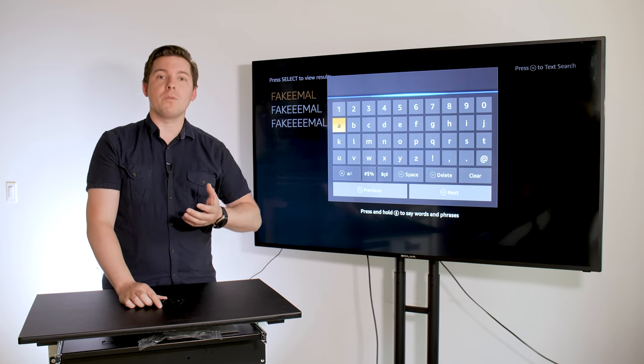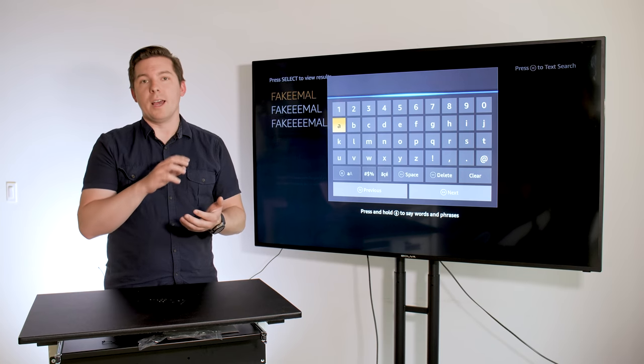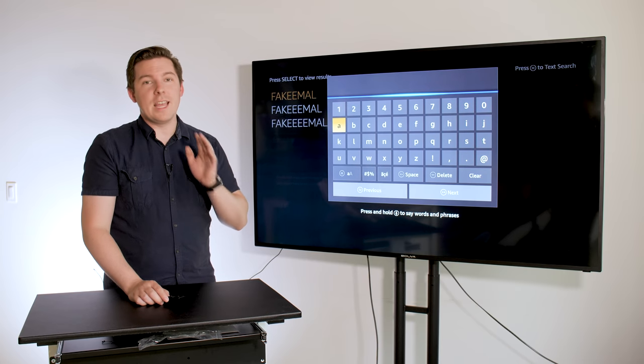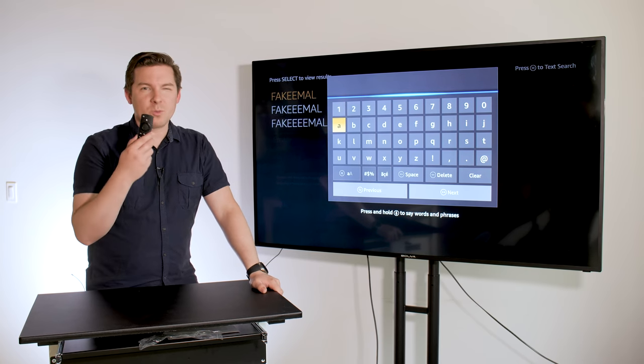The good news is you can hook up your phone and using the app, you can type in everything there. So if you're doing a lot of email addresses and passwords during the setup phase, that can be a lifesaver, though it will take a little while.